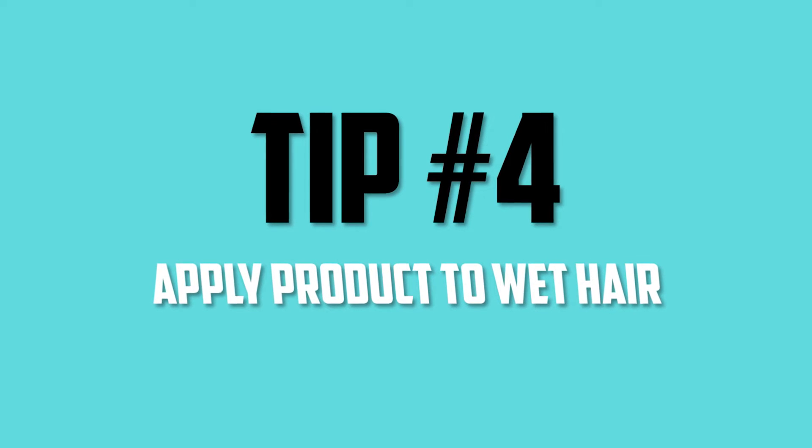Tip number four: apply hair product to wet hair. Everybody wants to look like a model or a TV star without ever putting any products in their hair, thinking TV people just wake up with beautiful hair — it's not true. For your hair to hold a style all day long, for your curls to be soft, and for your hair to stay straight, you need to use products. Whether it be a cream, a mousse, a heat protectant spray, or a gel — put something in your hair. Protect it from the heat and from the elements in the air.